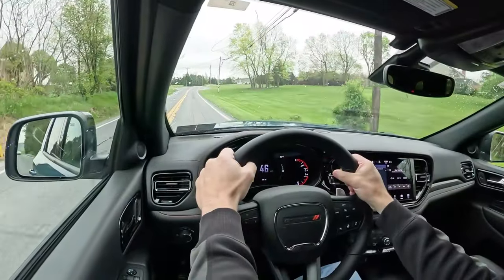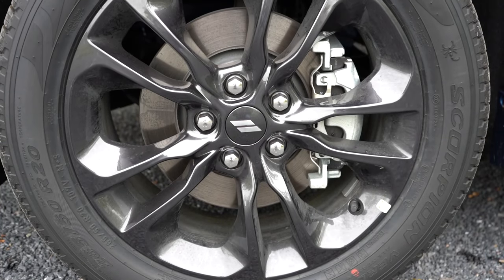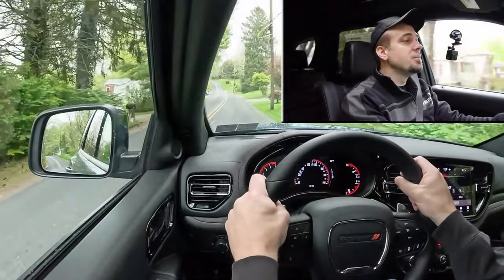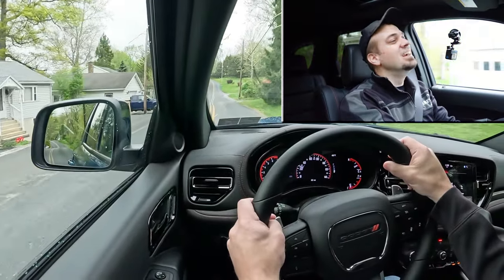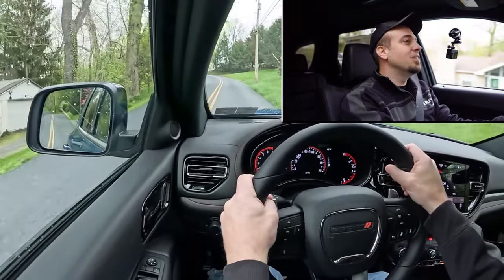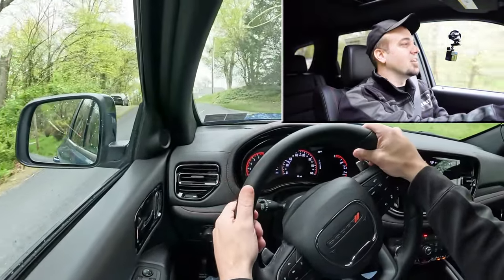Along with acceleration, braking is equally important. Up front you'll find 13.8-inch ventilated front discs, and in the back, 13-inch solid rear discs. The braking feel is on the firm side — love it. Typically with three-row SUVs there's a massive soft braking feel, but this thing is fun to drive. So far: incredible acceleration, great paddle shifters, great braking.